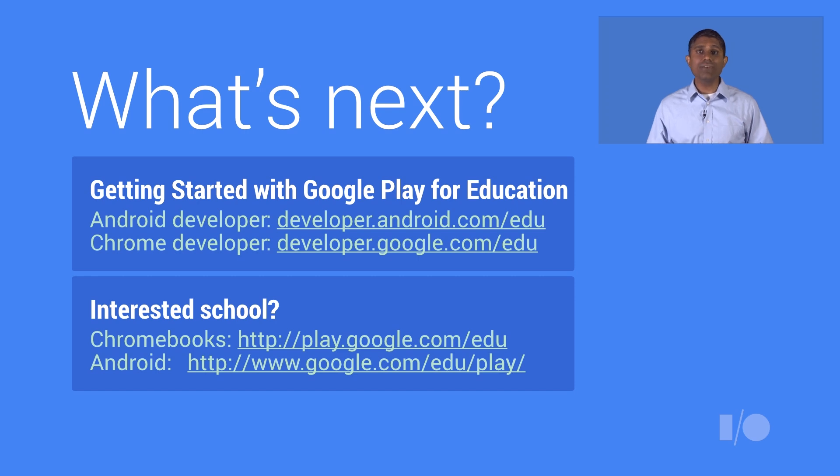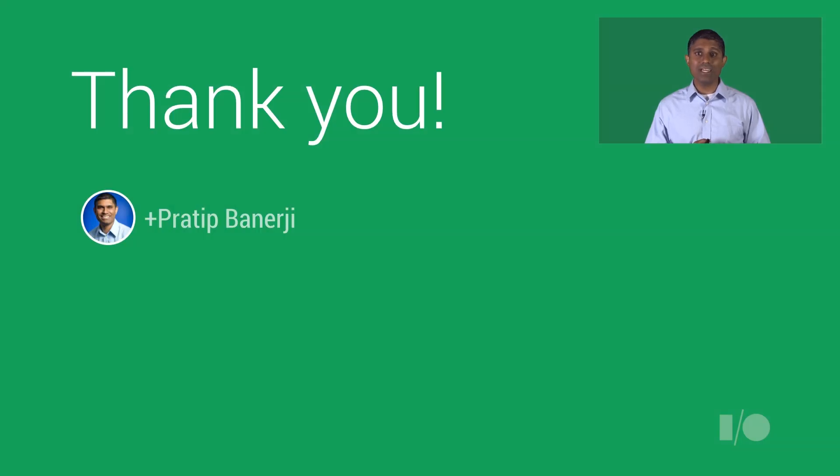If you're an Android developer interested in Google Play for Education, go to developer.android.com/edu to learn what it takes to build an awesome K-12 app and how to opt in. If you're a Chrome app developer, we're launching with a small set of developers first but expanding soon — go to developer.google.com/edu and fill out the form to be notified when opt-in is available. Interested Chromebook schools can go to play.google.com/edu to opt in right away. Schools interested in Android tablets should check out google.com/edu/play. Thanks a lot, and happy schooling.